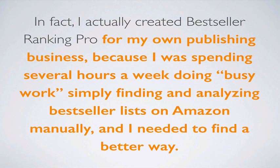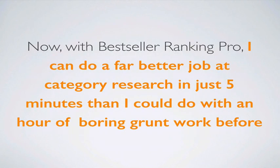In fact, I actually created Best Seller Ranking Pro for my own publishing business because I was spending several hours a week doing busy work — simply finding and analyzing all the best-seller lists on Amazon's website manually — and I needed to find a better way. Now with Best Seller Ranking Pro, I can do a far better job at category research and market analysis in just five minutes than I could with an hour of boring grunt work before.